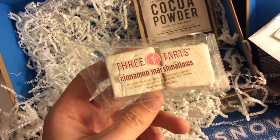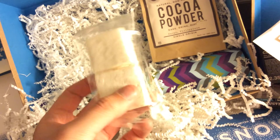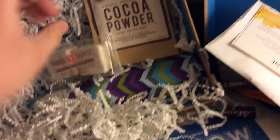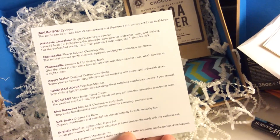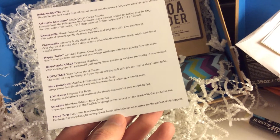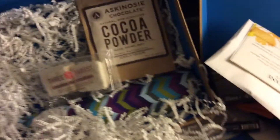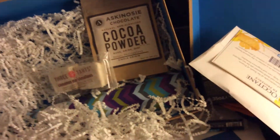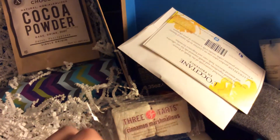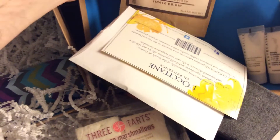Artisanal food products are always a fun treat. Next — Three Tarts cinnamon marshmallows. Very clearly handmade — this is not your standard jet-puffed marshmallows. Really nice, soft, pillowy marshmallows. How can you go wrong for your cocoa? The card says: 'Three Tarts gourmet marshmallows — far from the store-bought variety, these handcrafted cinnamon squares are the perfect drink toppers.' They're probably oddly expensive compared to a big bag for a dollar or two, but why not treat yourself to a splurge on an indulgent thing every now and then.